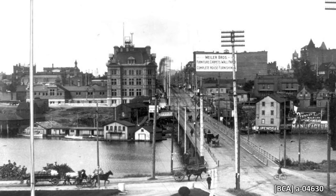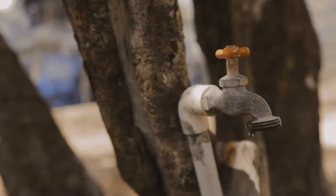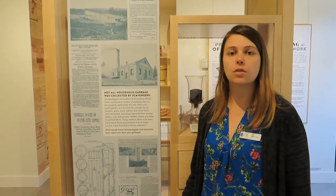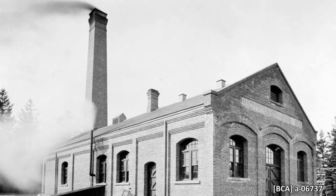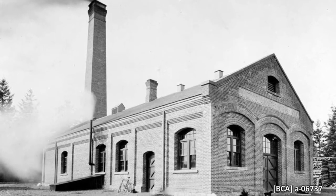Those residents whose water needed to travel uphill to get to their home often found themselves with poor water pressure and consequently very little water, particularly in the summertime. To increase pressure throughout the city, pumping stations were built partway between Elk and Beaver Lake and the city itself. Completed in 1900, the North Derry pumping station, also called the Lake Hill pumping station, was one of those locations.